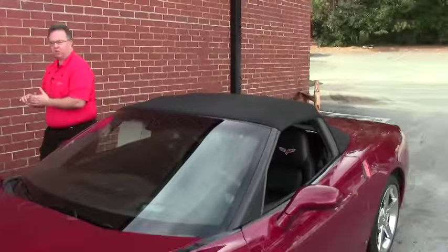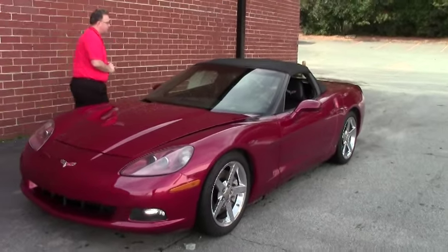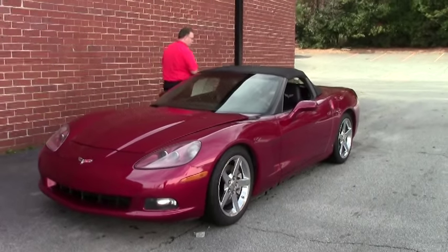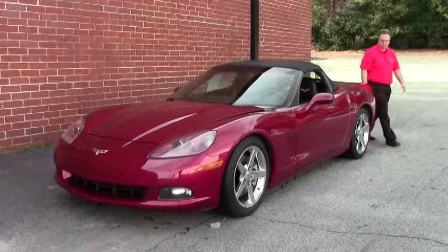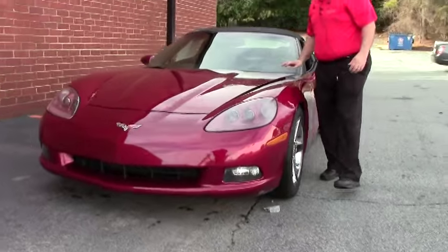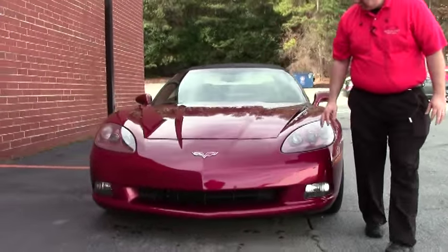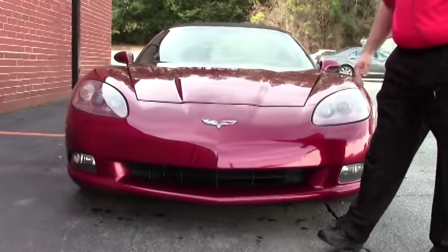Welcome to Buy A Vet folks. Today we're going to take a look on the outside of this beautiful 2007 convertible. This is Monterey Red with an ebony interior and of course the ebony top. The paint on the car I would call in good shape. There are a few small rock chips and stuff in the front that you can see if you get right up close.